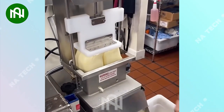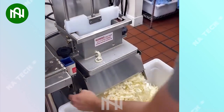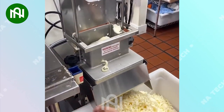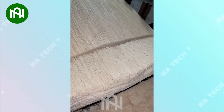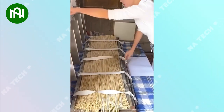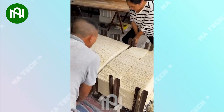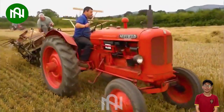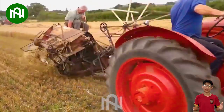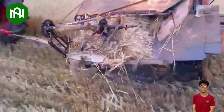Do you like cheese? This is how factories create those cheese strands you see in the supermarket. With just one cut, the noodles have been perfectly divided into equal segments. Even this simple machine has helped farmers save a significant amount of time and effort in harvesting.